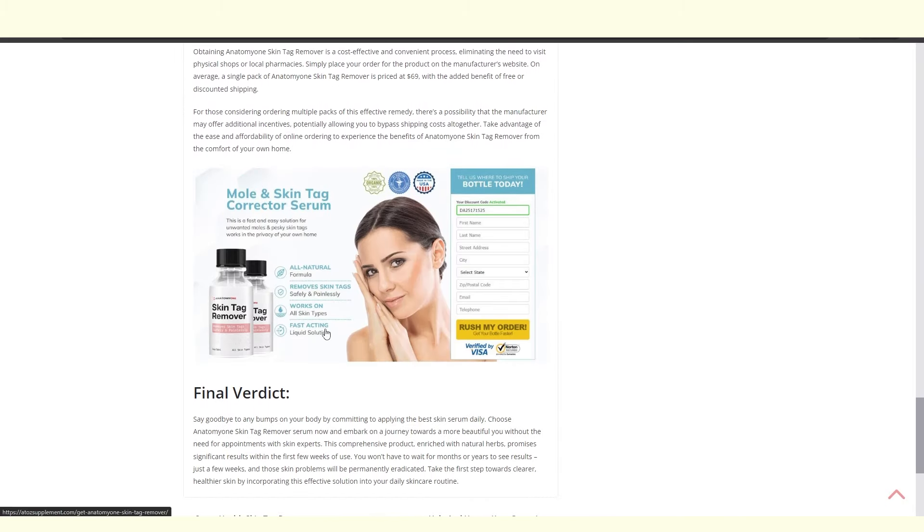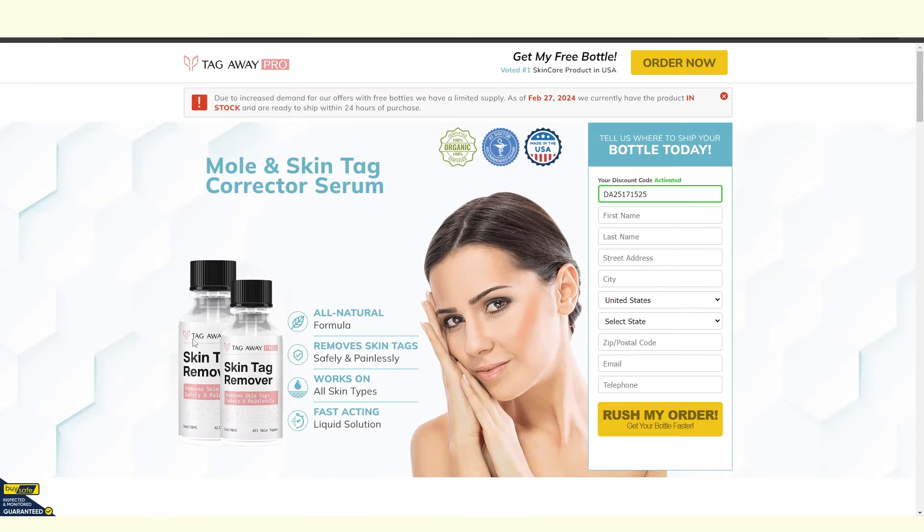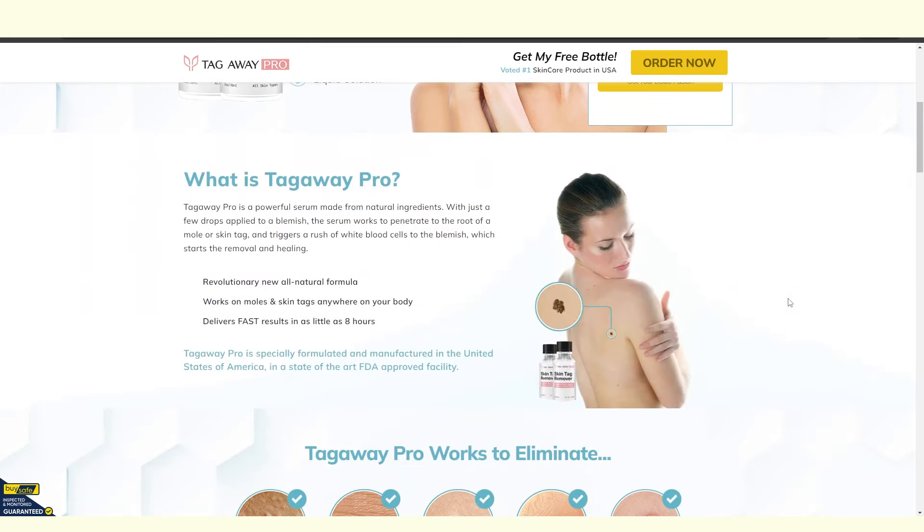So I wanted to order an Anatomy One Skin Tag Remover, but when I clicked on the link to order it, I was redirected to a website that sells Tag Away Pro skin tag removers. It looks exactly the same, except for a different brand name on the bottle.